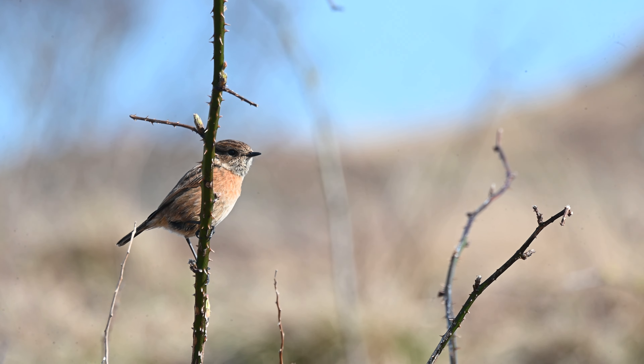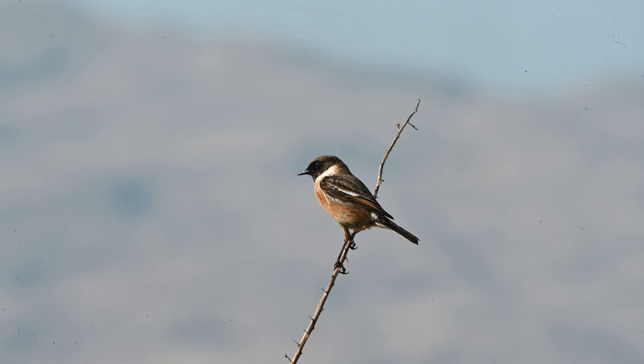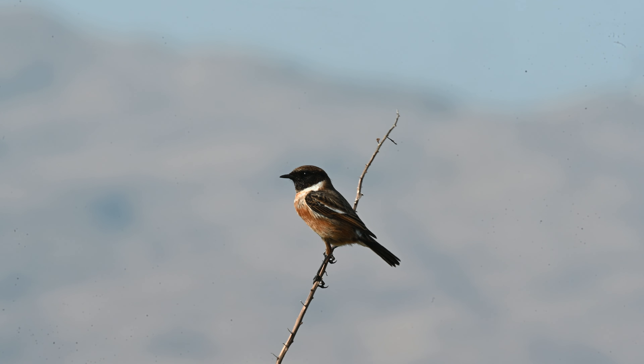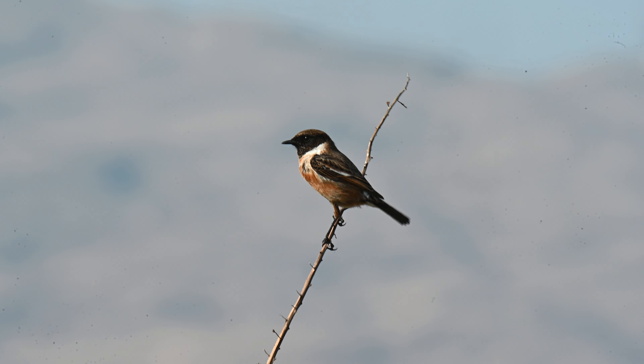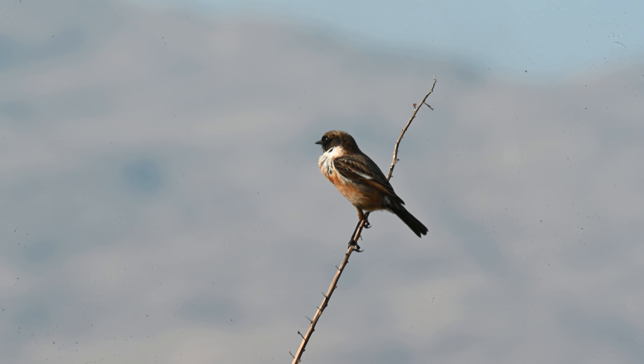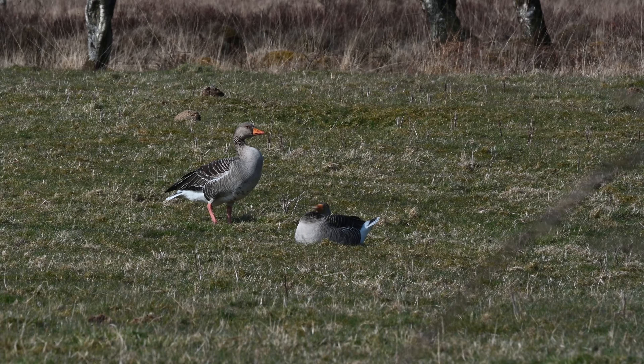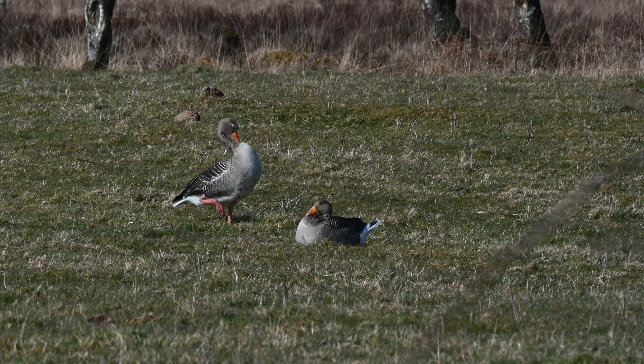We sat and watched, and then it was joined by the male. What a stunning bird — gorgeous. A couple of greylag geese were preening in a nearby field.